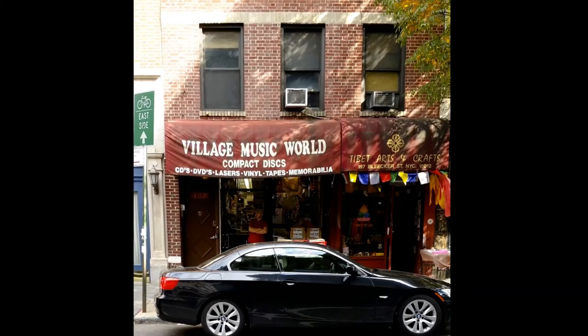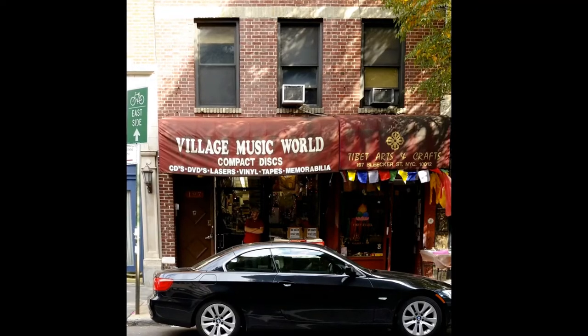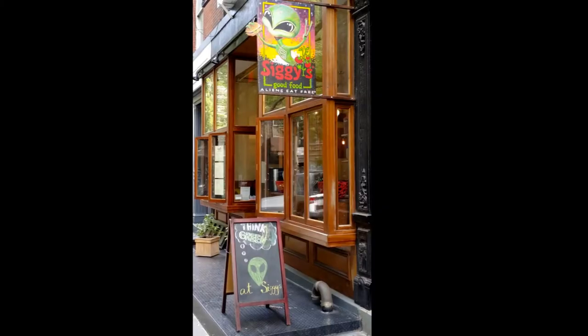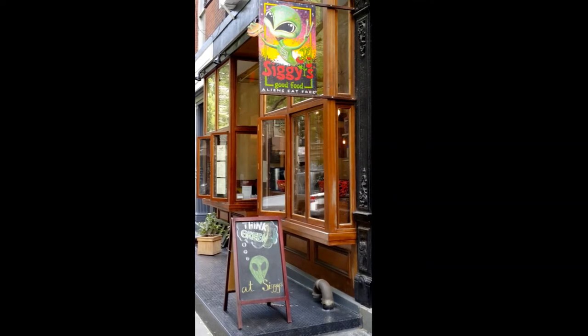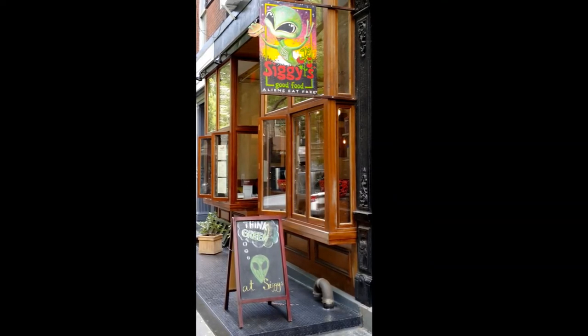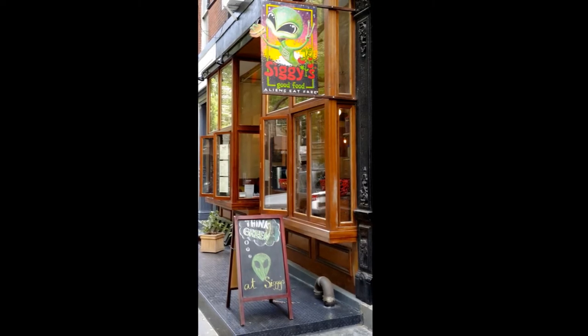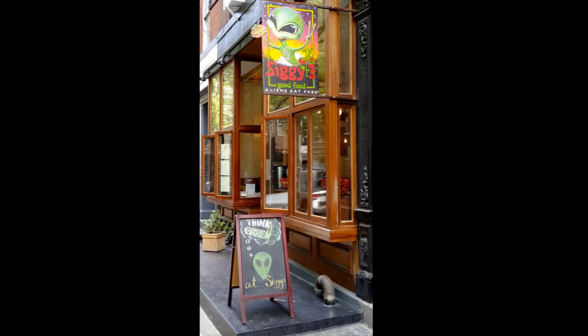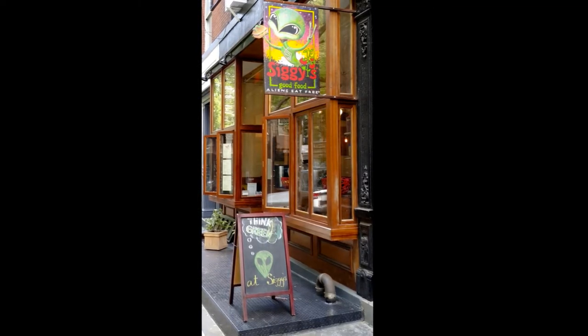Village Music World, right off of NYU's campus — look closely, and you'll see a shopkeeper enjoying a beautiful afternoon. This is Siggy's in Greenwich Village, best described as organic comfort food. Their philosophy is: good food plays a vital and significant role in our lives, promoting physical and emotional well-being. That sounds all well and good, but I just don't get the alien from another world theme.